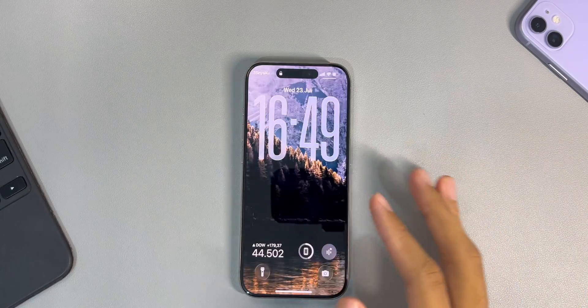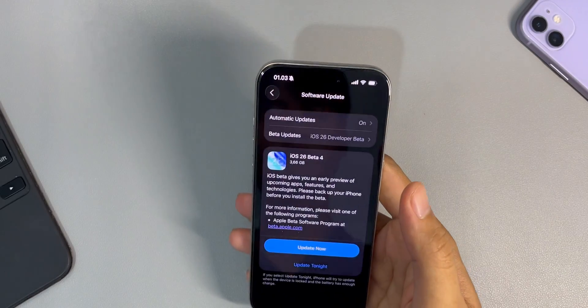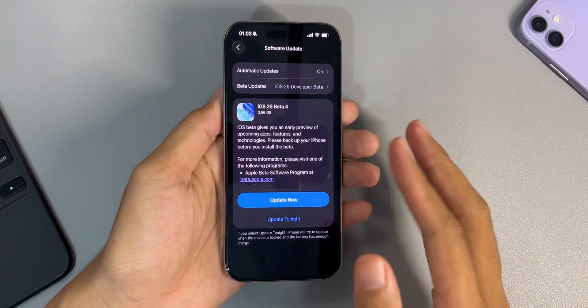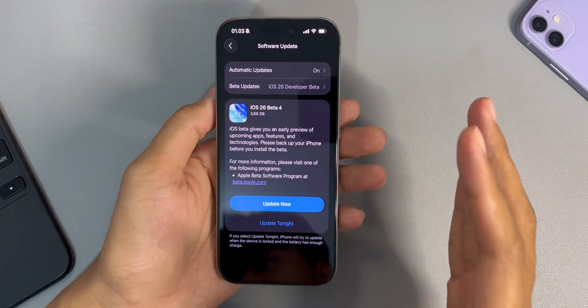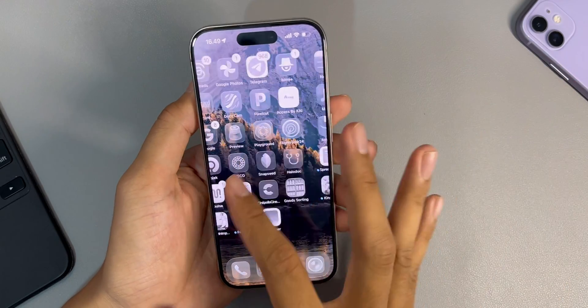Hey everyone and welcome back to the channel. Apple just rolled out iOS 26 beta 4 yesterday and I've had it on my iPhone 15 Pro for a full day now. I can tell you what's new here and how the day-to-day experience is using it. Without any further ado, let's get started.